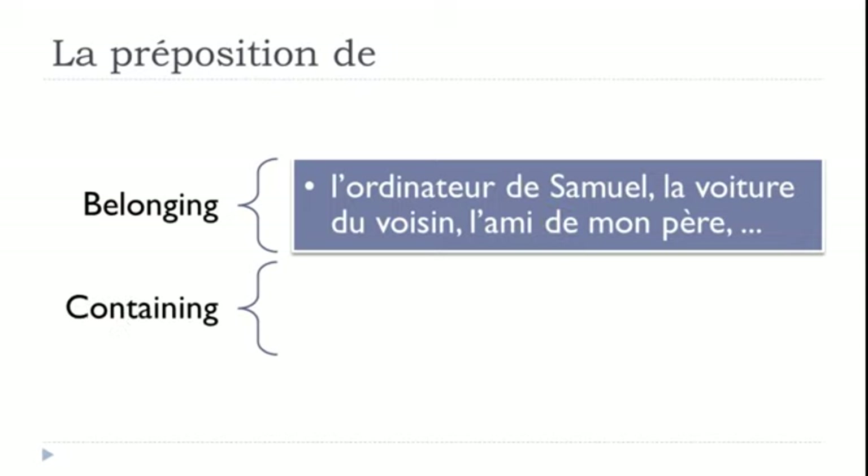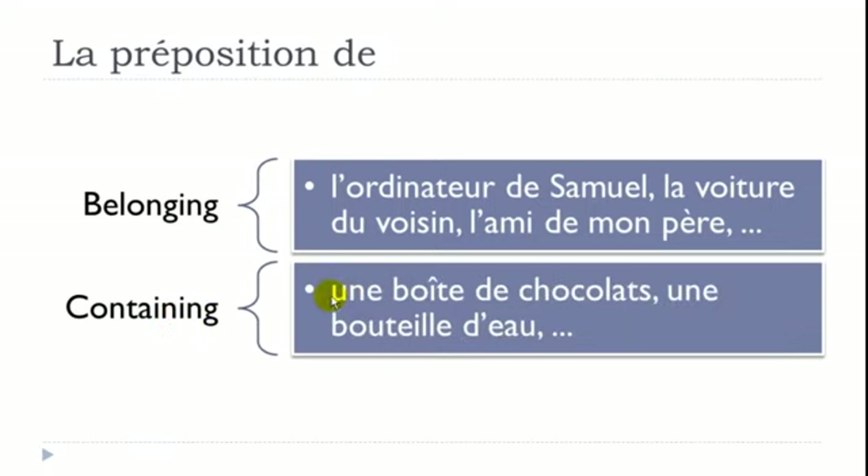Fourth use: CONTAINING. 'Une boîte de chocolat' — a box of chocolates. 'Une bouteille d'eau' — a bottle of water; here DE + eau starts with a vowel so the E disappears giving D'eau. So when the container holds something, use DE. Remember the elision when the following word begins with a vowel.